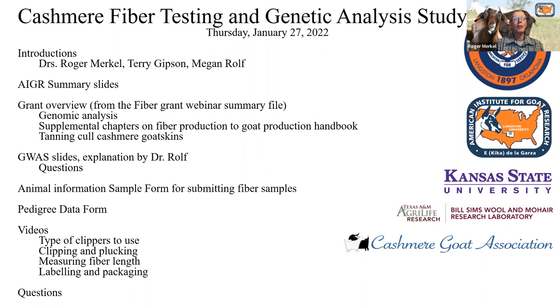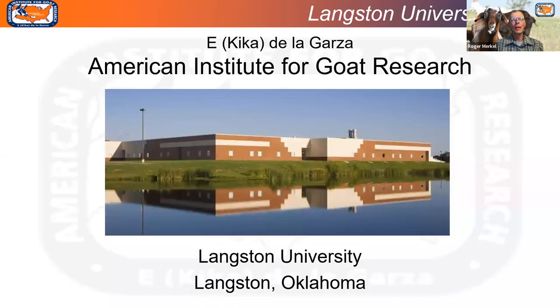We're lucky to have Megan. She and her graduate student are going to do all the heavy lifting on this grant. Let's go to the first summary slide. I wanted to give just a few slides introducing the American Institute for Goat Research for those of you who may not be familiar with it.